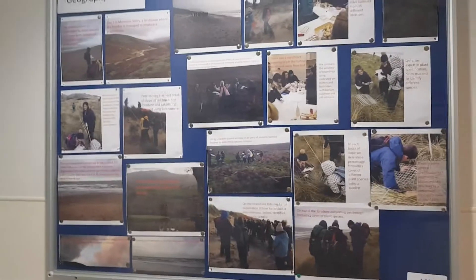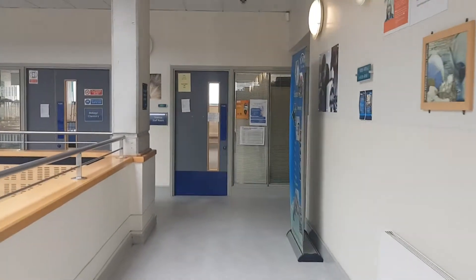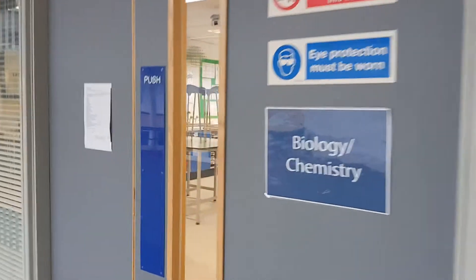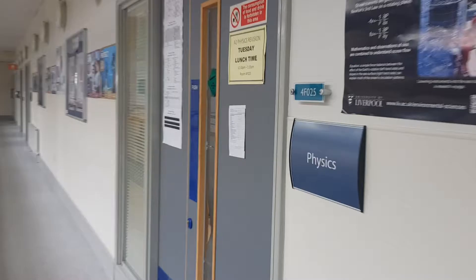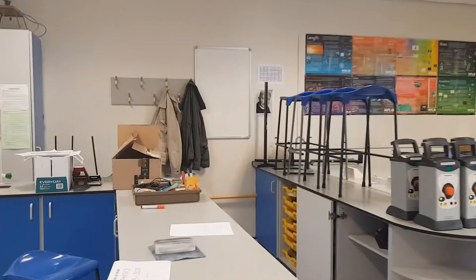Some pictures here of a recent field trip that the students have done. As we move down, we come to the science staff room. This is where you can come to get help from your teachers if you need it. Further along is another biology and chemistry laboratory, and then we come across the first of the physics labs — two physics labs in total. This is the second year physics lab; we're just getting it prepped up, ready for you to start in September.